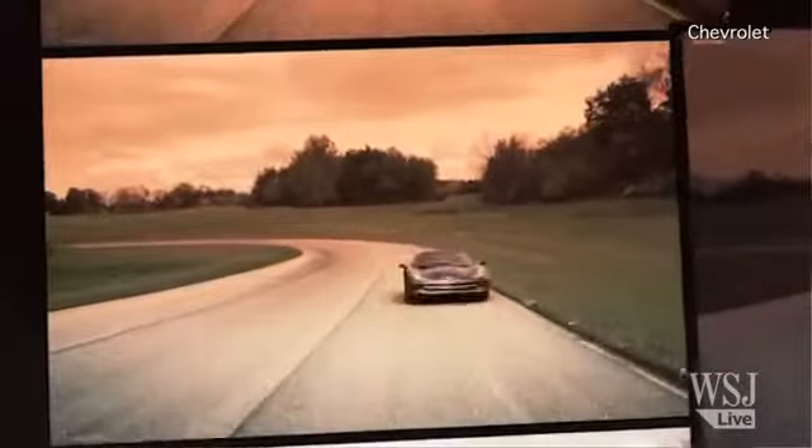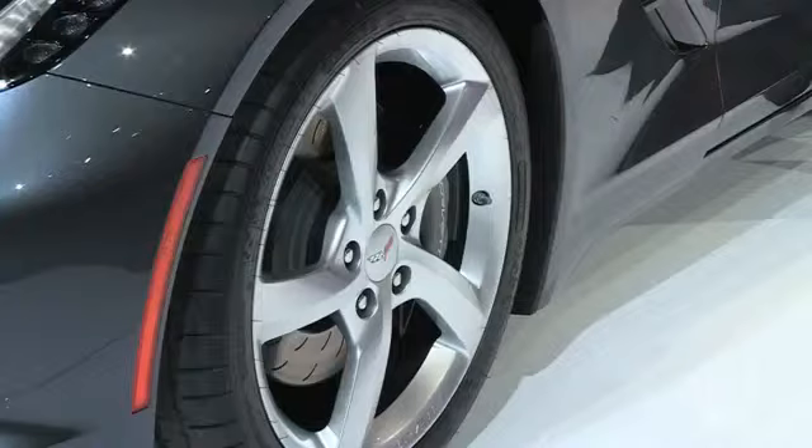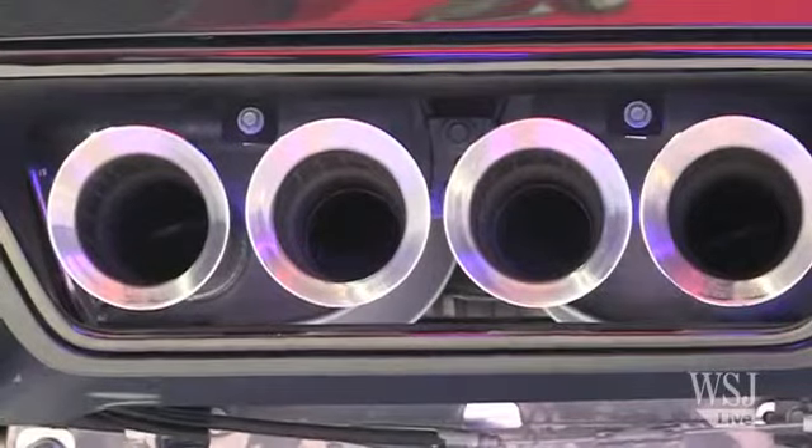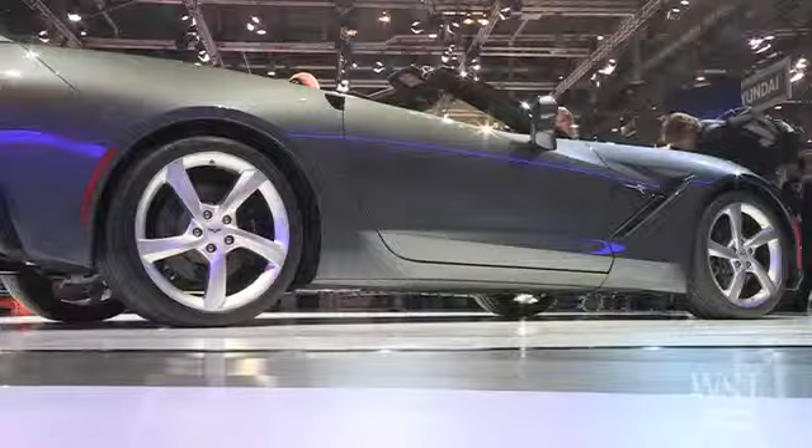The nice thing about this — speed — zero to 60 in four seconds, not too shabby. And because of the aluminum architecture, they were able to take about 100 pounds out of the frame, making it a little bit lighter.